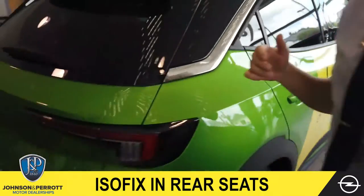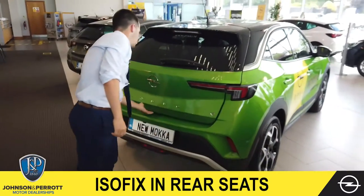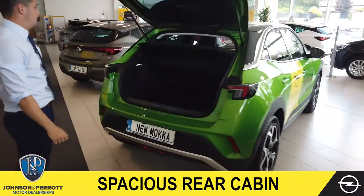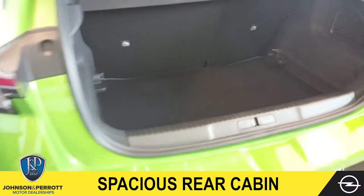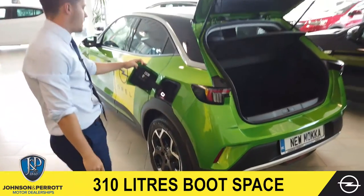And finally, in the boot we have ample boot space, as well as our rear folding seats. At the side here, where our petrol cap is usually, we have got our charging port.